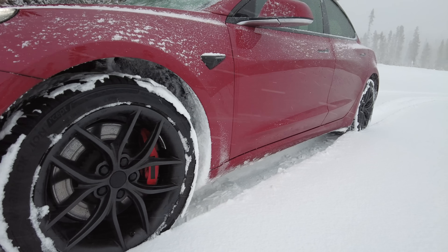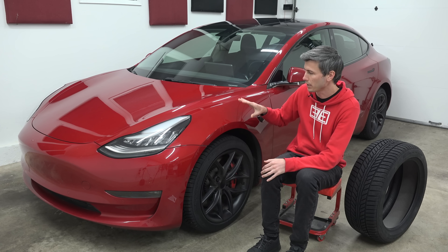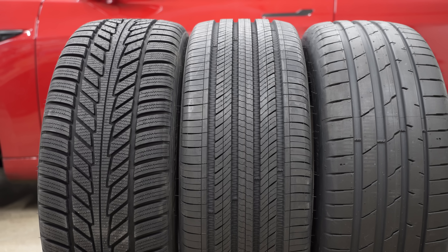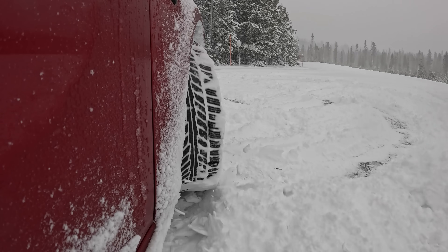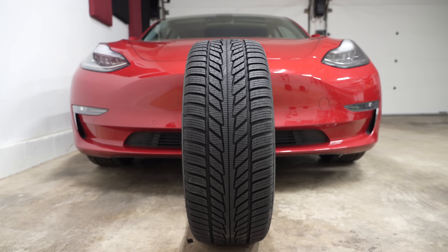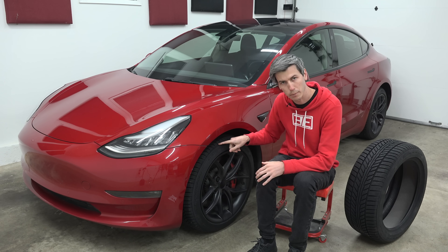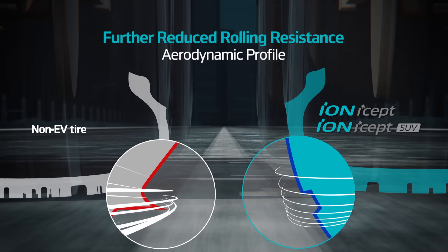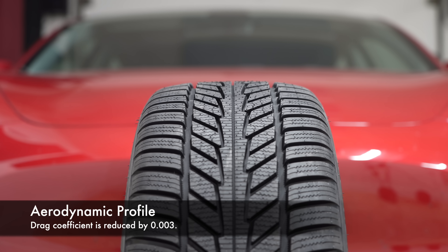In terms of rolling resistance, it was a focus, and the tire does have stiffer sidewalls to accommodate the heavier weight of an EV. But there weren't major sacrifices made to minimize rolling resistance, so versus an all-season or summer tire, you can expect a small range penalty in order to gain traction in winter conditions. They did do something really interesting aerodynamically to help with that range penalty. Standard winter tires tend to have bulky, blocky tread blocks leading to the edge of the tire where it meets the sidewall, which is less aerodynamic. So for this tire, Hankook uses a much more rounded edge — and in wind tunnel testing, they found this reduced the drag coefficient of the tire by 0.003.